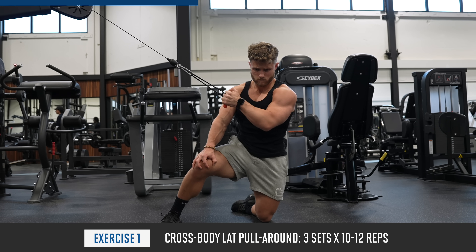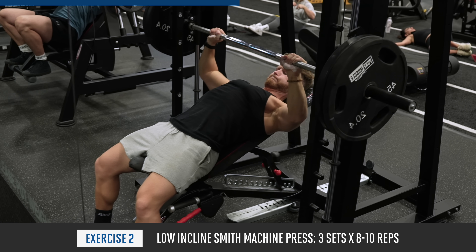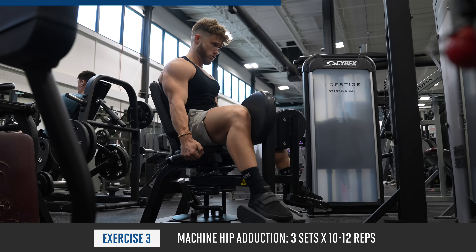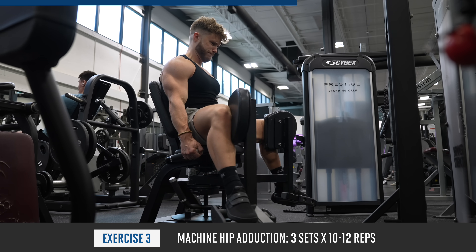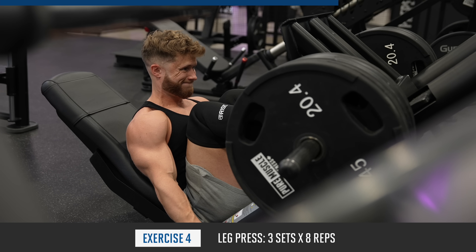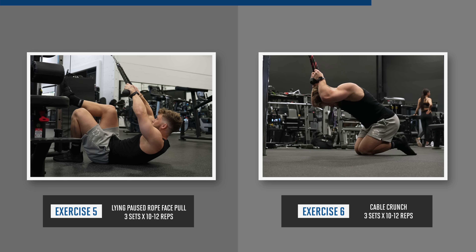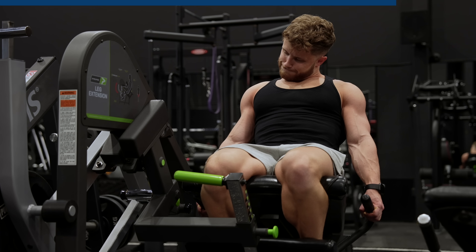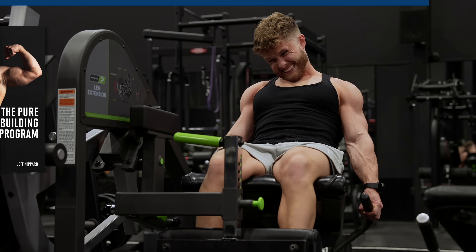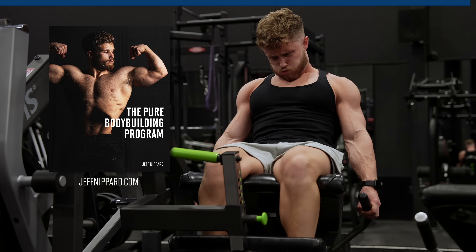Here's a sneak peek at week one, day one of the full-body version of the program. We start with three sets of cross-body lat pull-arounds, which offer an insane stretch on the lats. Then we do low-incline smith machine press for the pecs, which is less demanding than a free-weight barbell press. Then it's on to machine hip adductions to get the legs warmed up for leg press — another low-impact exercise we can push harder without generating tons of fatigue. We finish with face pulls and cable crunches. By prioritizing exercises that are less costly recovery-wise, we're able to push them much closer to failure without feeling completely wrecked. You can pre-order the full 10-week plan at 30% off for the presale.